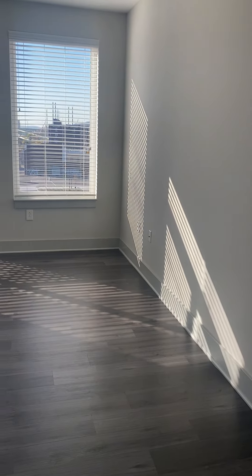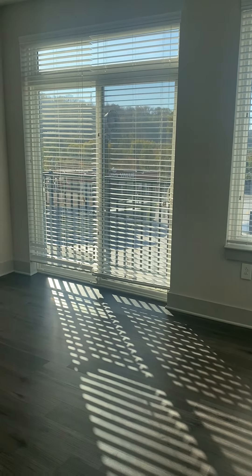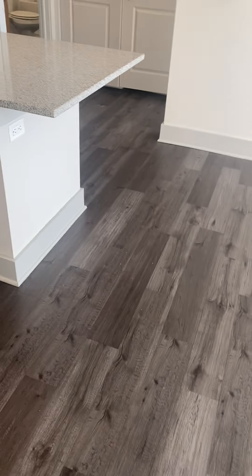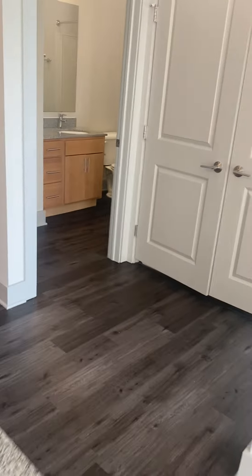Over here you can see your living room with a beautiful view of the north side. You have the Juliet-style balcony, which is great for extra sunlight, airflow, plants. So much potential here. And this vinyl all throughout really makes it feel more open and clean. Definitely very modern.